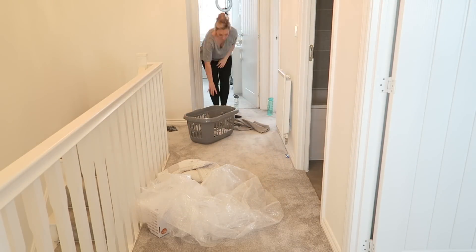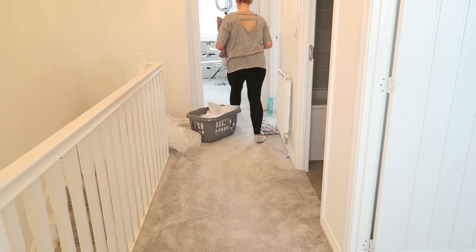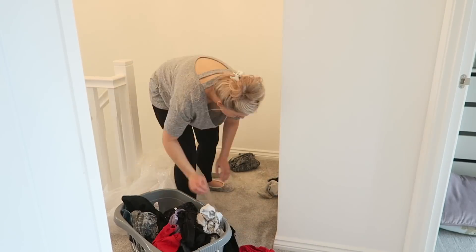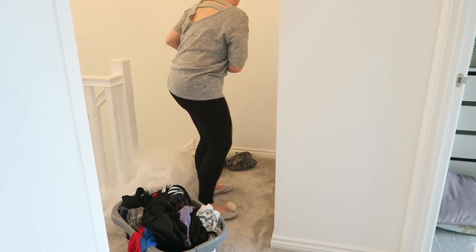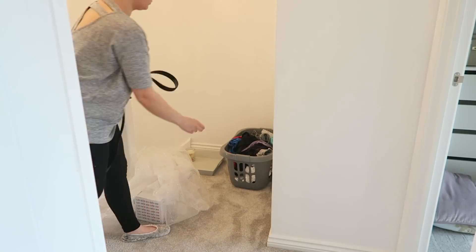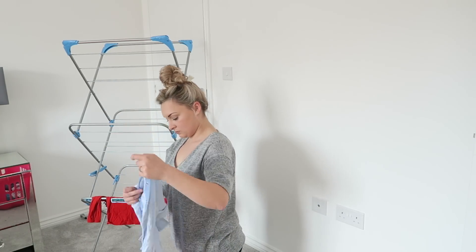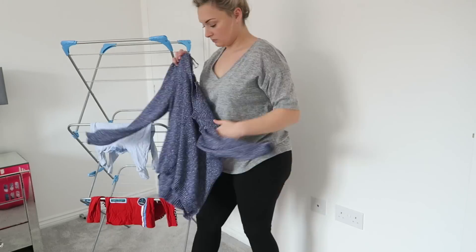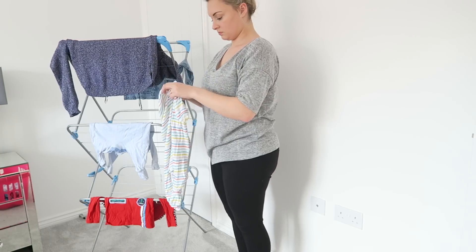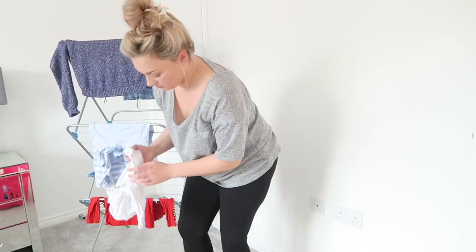I always like to start the tidying upstairs so that I can bring everything downstairs once it's done. I like to pop everything in the hallway - that's kind of where our little gathering ground is. Everything's gone into the hallway, so I'm just popping some bits into the spare room which need to be hung up or sorted to go up in the loft. Then I'm popping all the washing in the basket and all the bottles and dummies from the night in the basket so I can run them down. I'm also going to hang up the wet washing so I can get that drying.